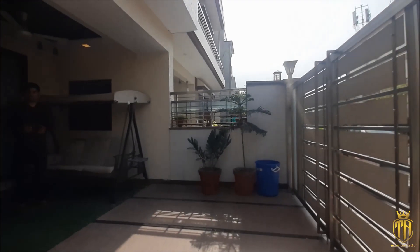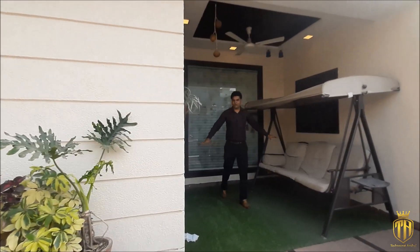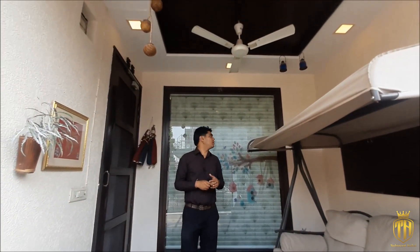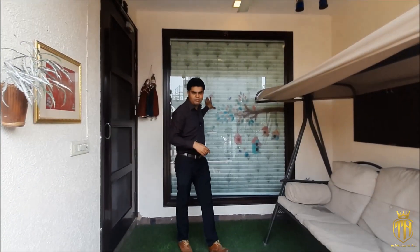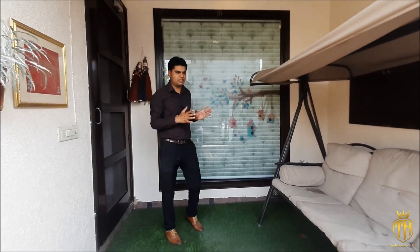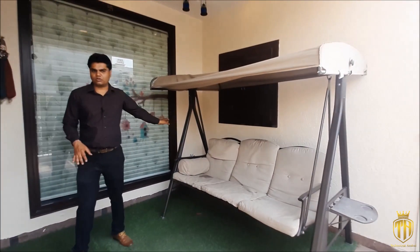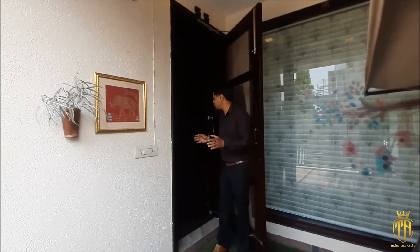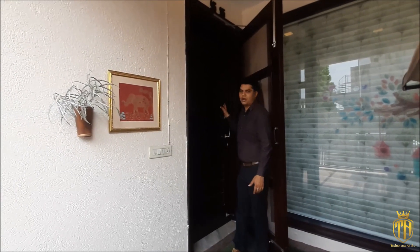This is a proper foyer area in the center, which is our posh area. This is good work of wood paneling. This way you will get the back door as well. There is also a glass partition and a green color grass area. This is our swing. The main gate features an 8-foot long door in Teakwood.